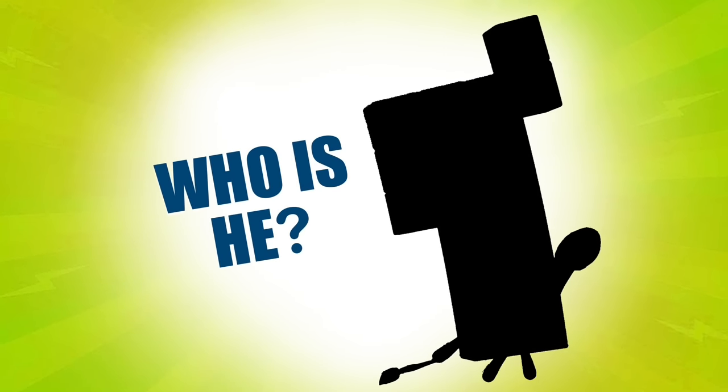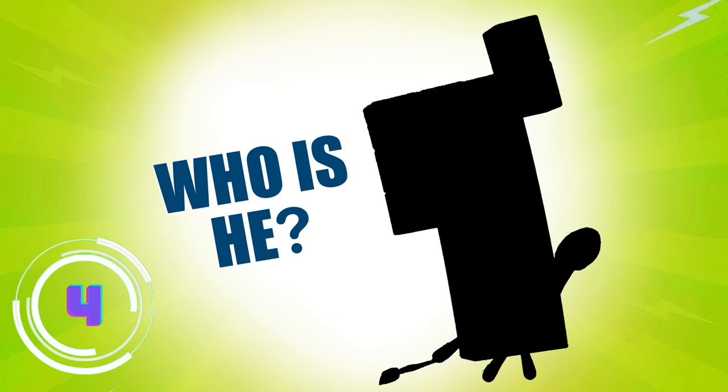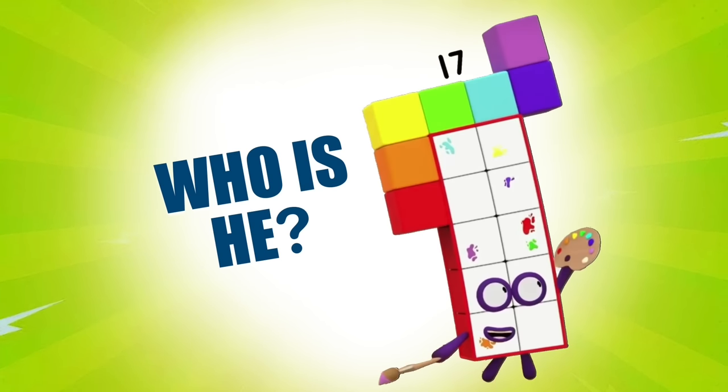Now this Number Block is an artist! He's always splattered with paint and keeps a paintbrush behind his ear. Who is he? It's Number Block 17! He'll always paint 17 of something!